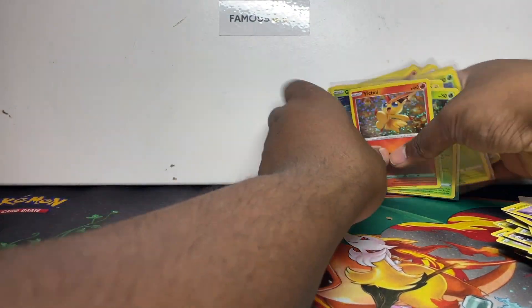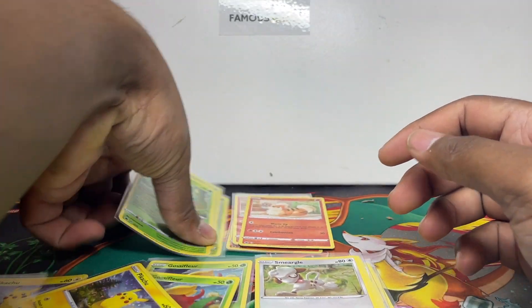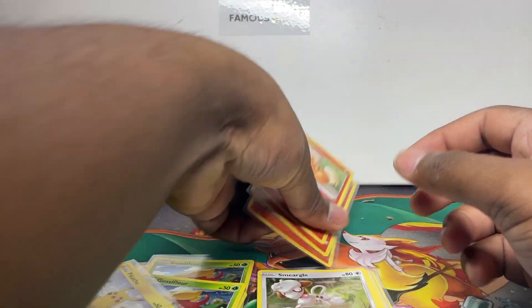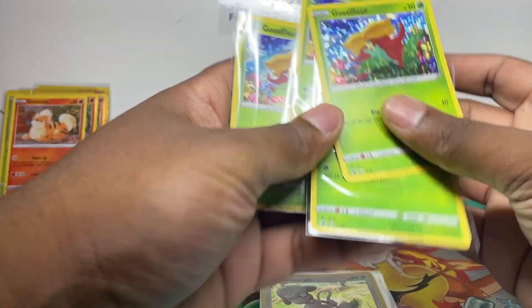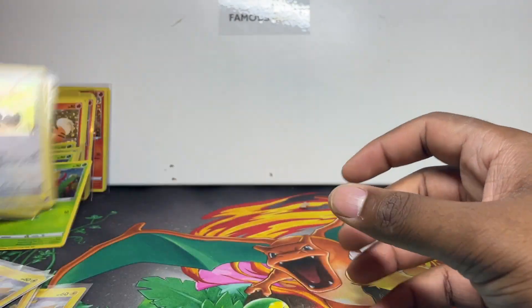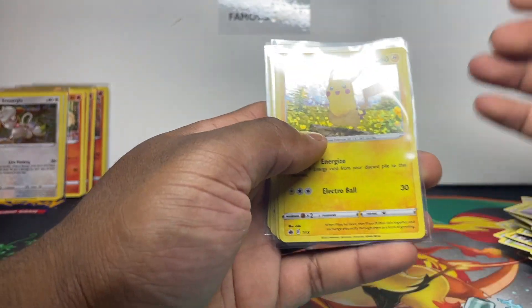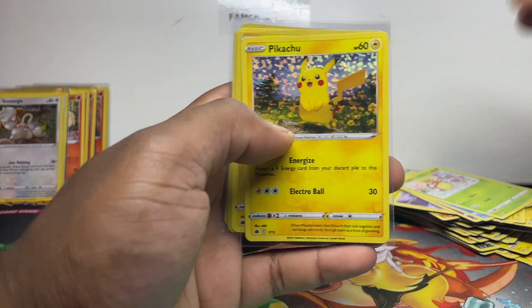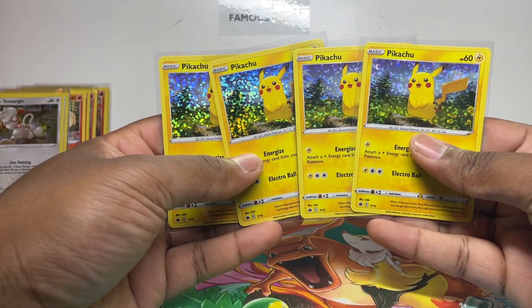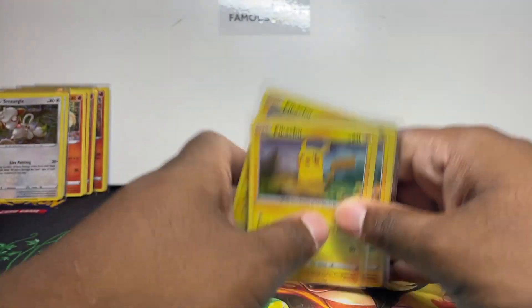Let's recap the holos we pulled. There are six different holos: Victini holo, Growlithe holo — so it looks like only six different holos in the set. Gossifleur there, Smeargol — so maybe you can't get the holos in non-holo form. To complete the set you have the six holos and then nine non-holos to collect. We got four Pikachus as we wanted for a line in the binder — that is epic!